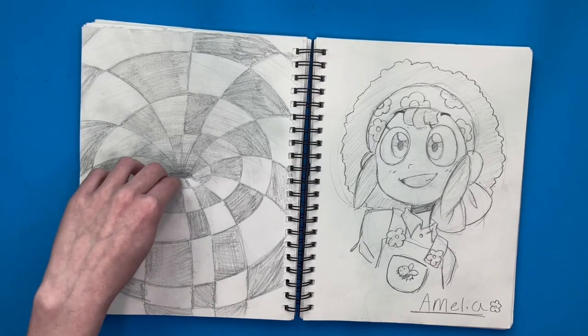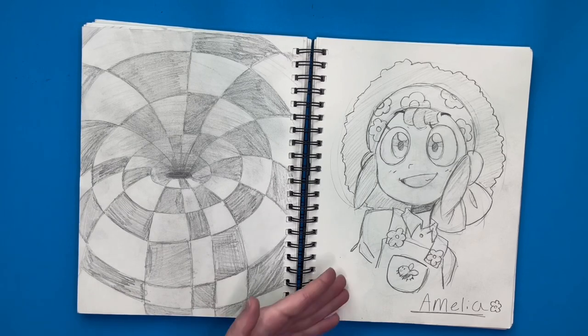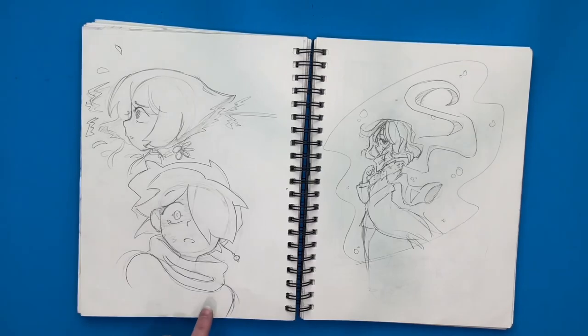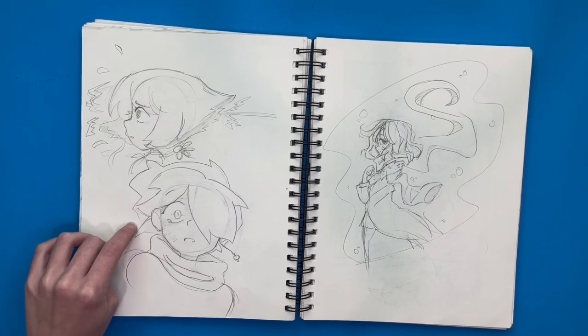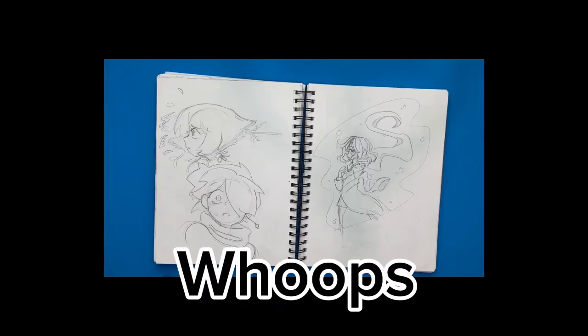Over here I did one of those illusion things that makes it look like there's a hole in the page. And then I drew a character over here — I think she's really cute, I really like her design. I drew more of my OCs over here, kind of looking a little angsty. But I didn't actually draw them happy afterwards — I usually draw a character happy after drawing them angsty, but I didn't do that here. Whoops.